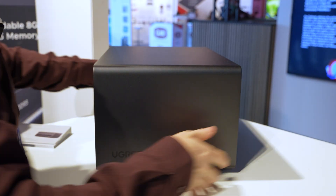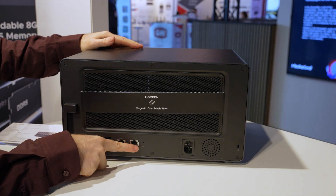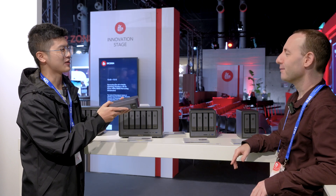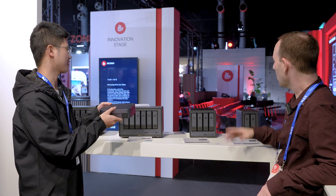In terms of availability, this line has actually been available since August this year on the official website — initially in Germany. For the rest of the world, including the US, it may be a little bit later. Regarding pricing, this particular model will go for around 999 Euro — just under a thousand dollars — without storage included. Pricing for the other units we'll add on screen.